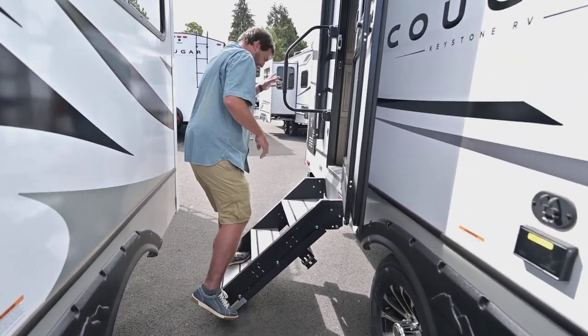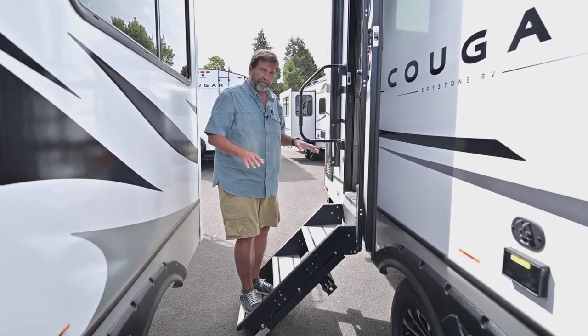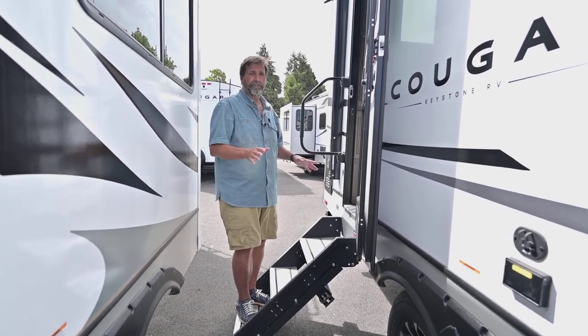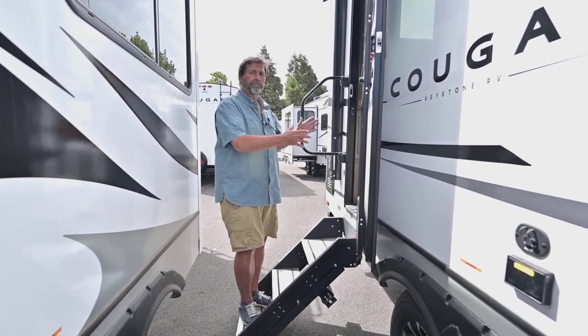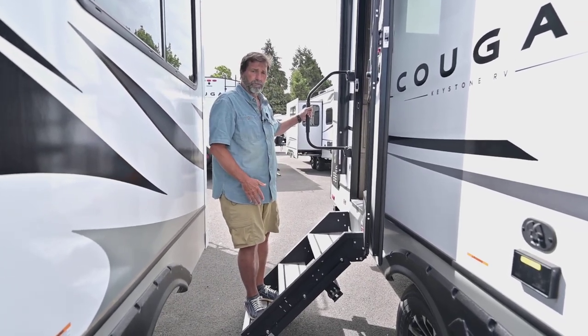This has a solid step, which is great because when I stand on it and walk in and out, it doesn't make the trailer bounce up and down. It's really stable, and it's easy if you have somebody with a sore knee, ankle, or hip problems — this is much more stable to get in and out of. It's also got a great big grab handle.